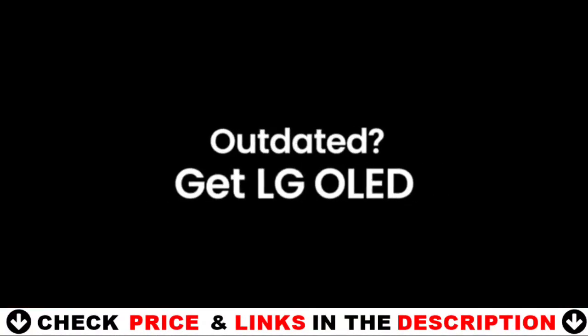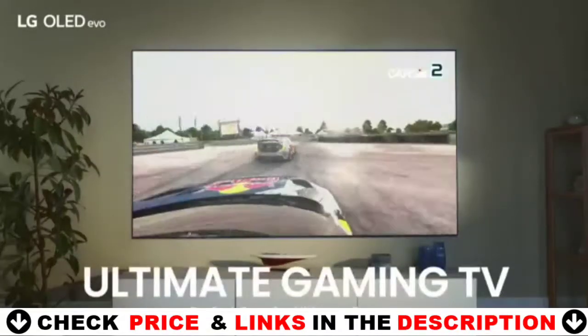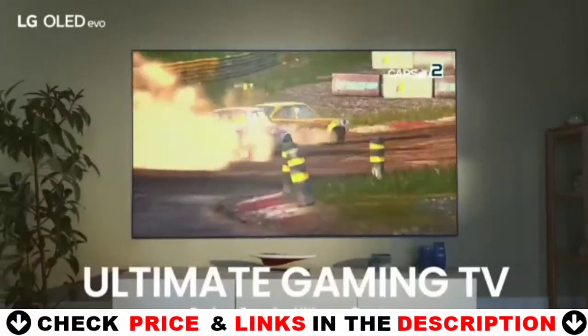With built-in support for Google Assistant, Amazon Alexa, Apple AirPlay, HomeKit, and many more, you can control your TV and connected devices with your voice.